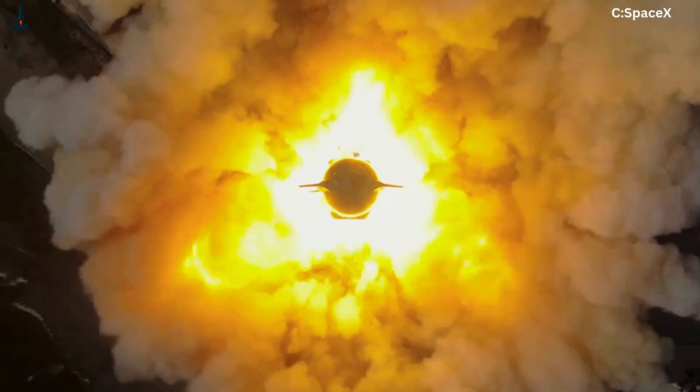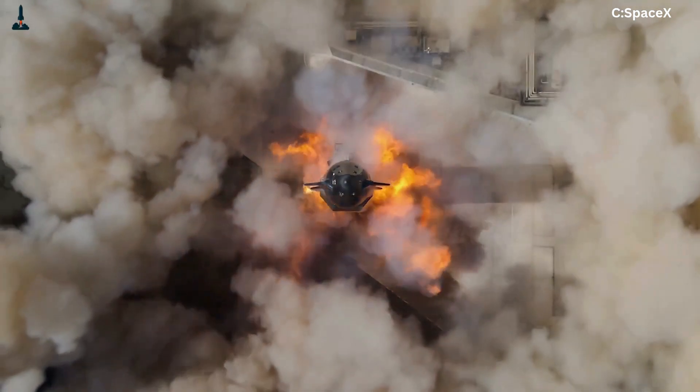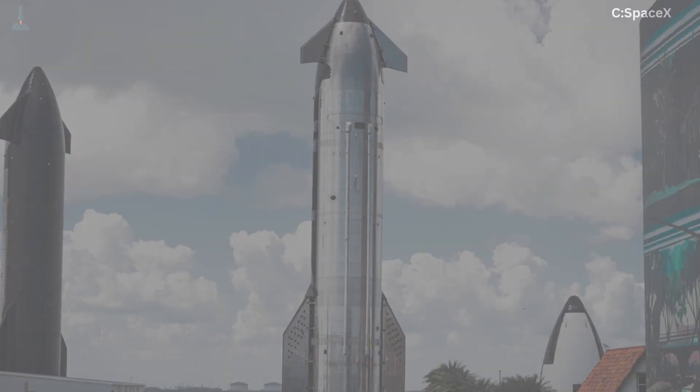It's happening. After months of testing, anticipation, and fine-tuning, SpaceX has rolled out Starship Flight 11 to the launch pad at Starbase, Texas.